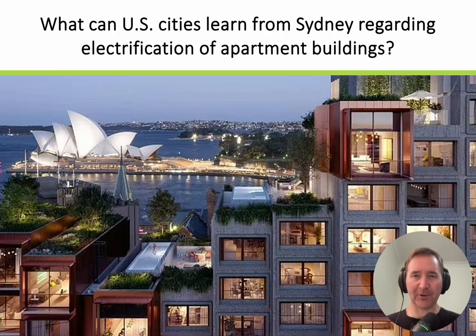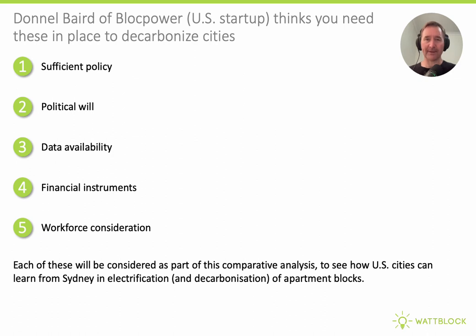Welcome to what U.S. cities can learn from Sydney when it comes to decarbonisation and electrification of apartment buildings. Donnell Baird is the CEO of U.S. startup BlockPower, which is aiming to decarbonise U.S. cities. According to Donnell, there are five things you need in place to electrify an entire city: sufficient policy, political will, data availability, financial instruments, and workforce considerations. In this comparative analysis between U.S. cities and Sydney, we'll have a look at each of these.